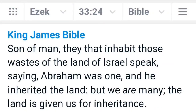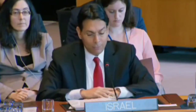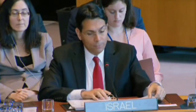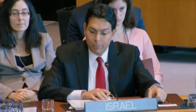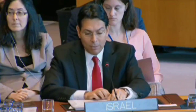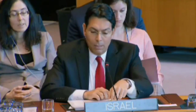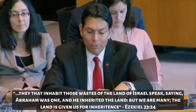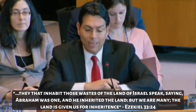Remember Ezekiel 33, which claims that the inhabitants of the wastelands of Canaan will claim that Abraham was one, but we are many. This was fulfilled by Danny Dannon at a United Nations assembly. He laid out four pillars proving Jewish ownership of the land of Israel, the first being the Bible. The Jewish people's rightful ownership of Eretz Israel is well documented throughout the Old Testament and beyond.